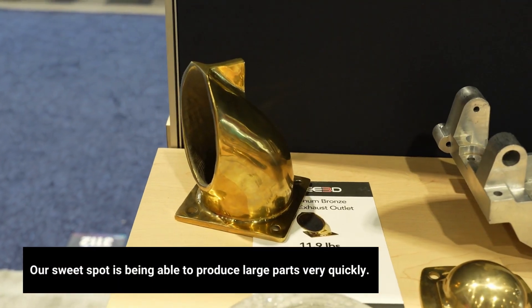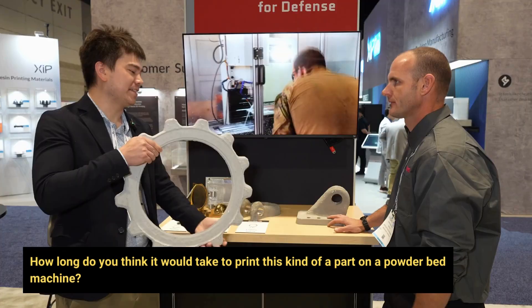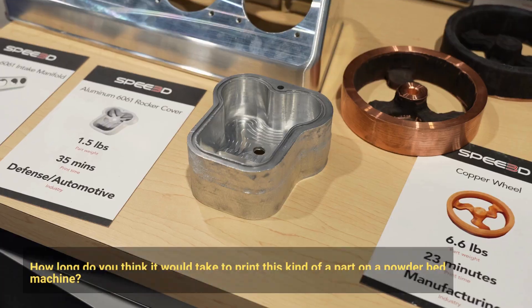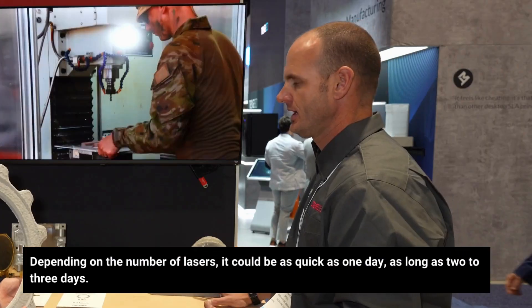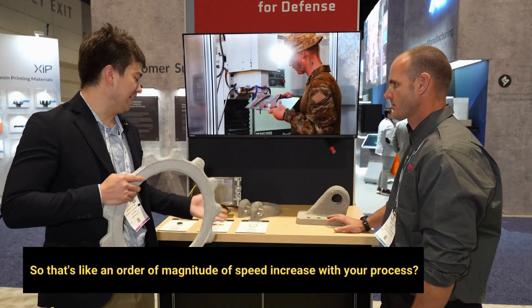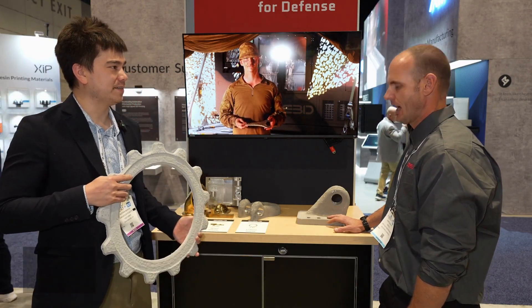Our sweet spot is being able to produce large parts very quickly. How long do you think it would take to print this kind of part on a powder bed machine? Depending on the number of lasers, it could be as quick as one day, as long as two to three days. So that's like an order of magnitude of speed increase with your process? Absolutely.